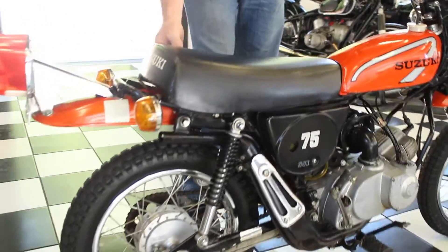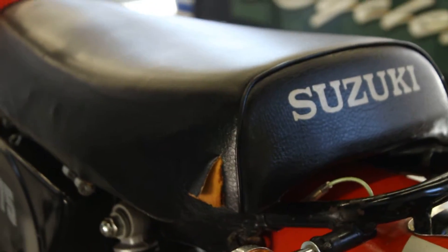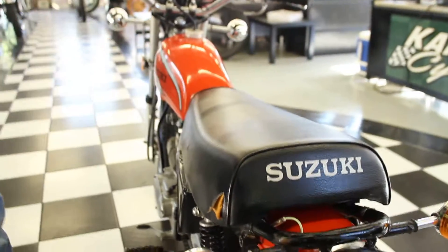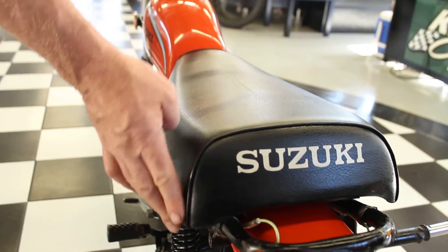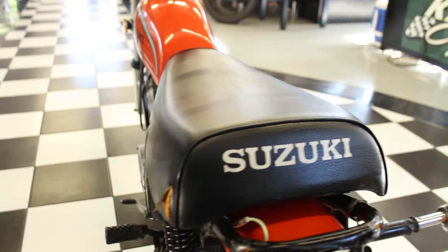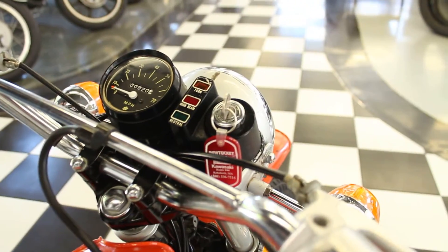There is one little rip in the original seat cover right here. There happens to be an NOS seat cover on eBay right now for $69, so if you want to put a new seat cover on it, or you can just glue it back and patch it. Just a fantastic bike. Pretty much zero maintenance on these — just clean the air filter, change the oil once a year.